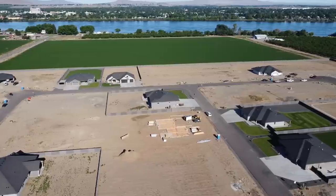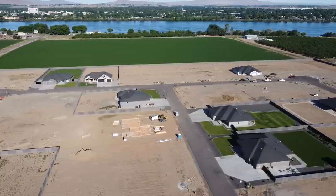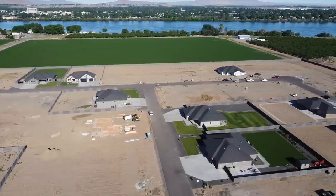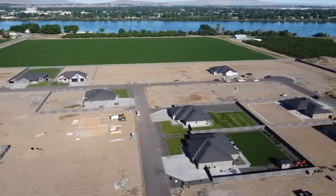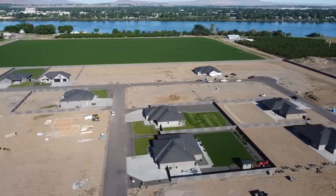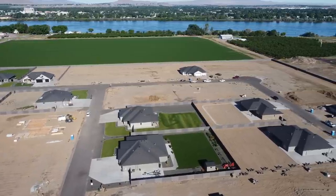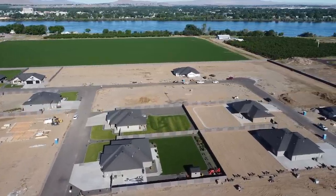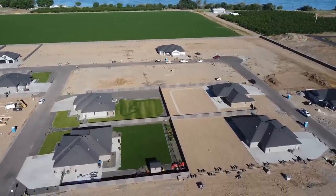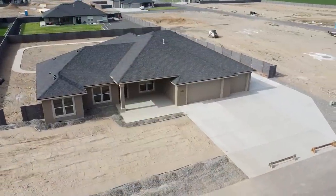Here's a shot that does a really good job of showing how close our house is to the Columbia River. This is the new subdivision we're moving into. When it's fully built out, there will be 37 new homes in this phase of the development. Right now I think 13 are either under construction or completed, and seven more are sold but haven't started construction yet. And I'm bringing the drone in for a closer look at our house — there it is, home sweet home.